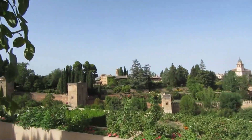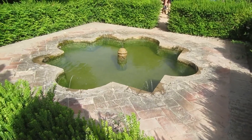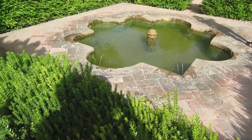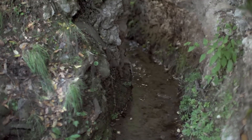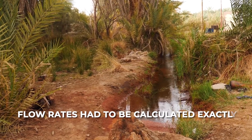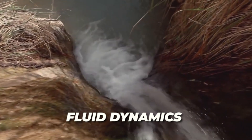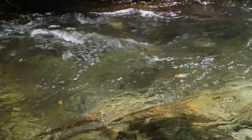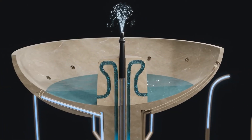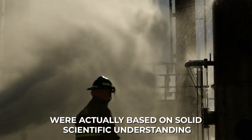These gardens embody core Islamic principles about humanity's relationship with nature. Water in Islamic tradition represents divine mercy — life-giving, purifying, and precious. The four-part division seen in many garden spaces directly references the Quranic description of paradise with four flowing rivers. By recreating this divine pattern, these builders were creating spaces for spiritual contemplation and connection. The mathematical precision underlying these water features reveals another level of sophistication: flow rates calculated exactly, water pressure predicted accurately, and distribution systems balanced perfectly — all reflecting a deep understanding of fluid dynamics, hydrostatic pressure, and the effects of gravity.